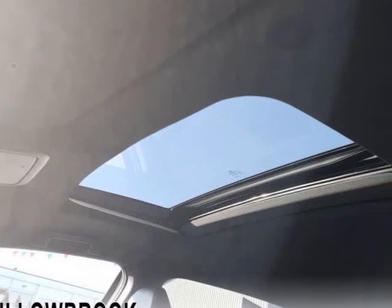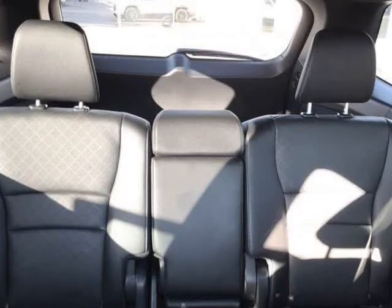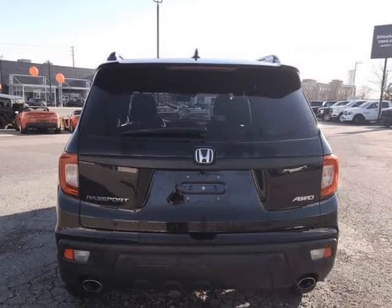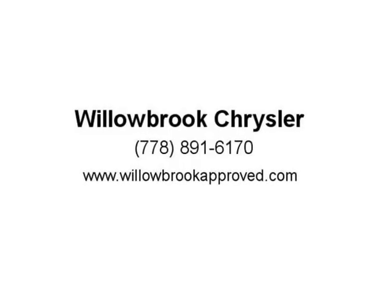This low-mileage SUV has just 41,560 kms. It's black in color. It has a 9-speed automatic transmission and is powered by a 280 HP 3.5L V6 cylinder engine. It may have some remaining factory warranty — please check with dealer for details. Our Passport's trim level is EX-L AWD.